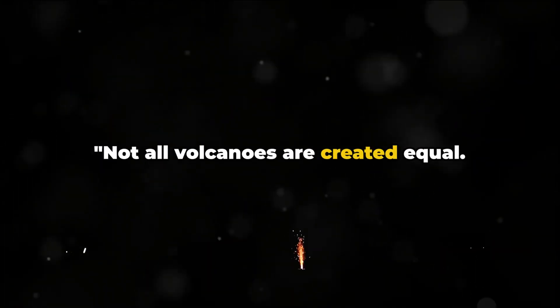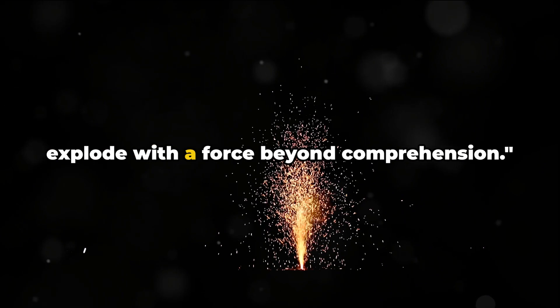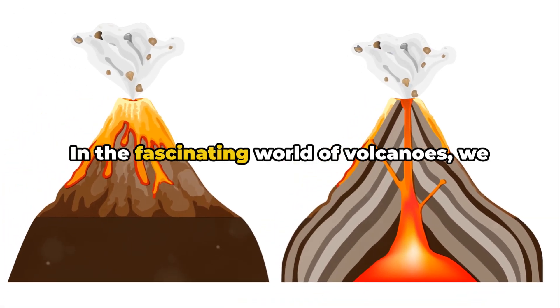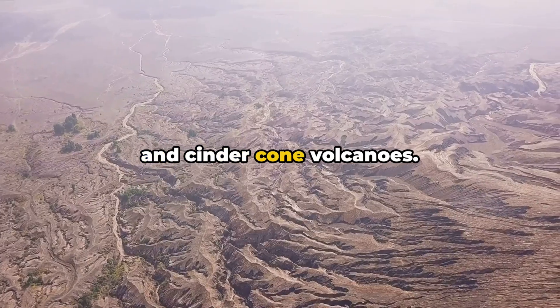Not all volcanoes are created equal. Some quietly ooze lava, while others explode with a force beyond comprehension. In the fascinating world of volcanoes, we find three main types: shield, composite, and cinder-cone volcanoes.